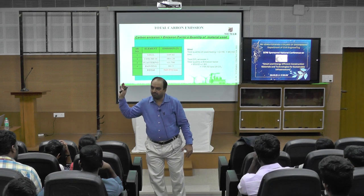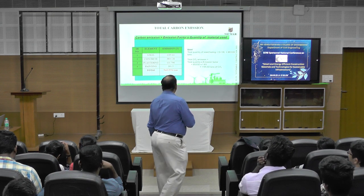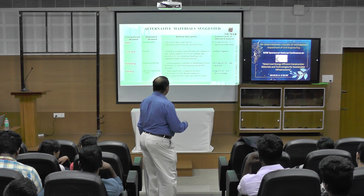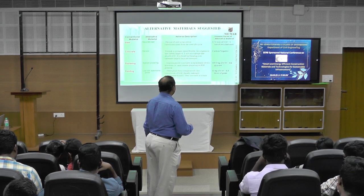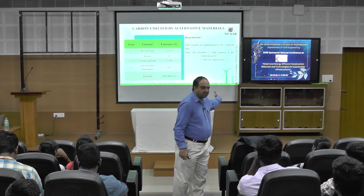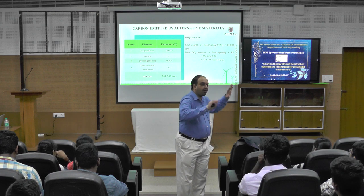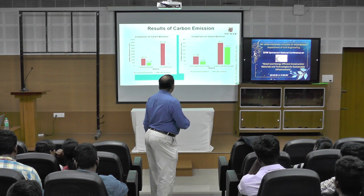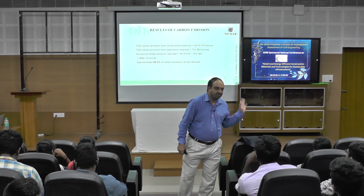There are many online tools available. If you feed the data, the tool will show how much emission is contributed by each activity. For the alternative materials, you can see ferroc is stronger, more flexible, less expensive, and carbon-negative — it acts as a sponge that absorbs CO₂, based on blending iron carbonate, largely recycled material. With alternative materials, the carbon emission does not even cross 1,000 tons.